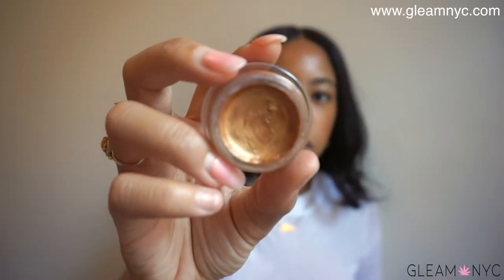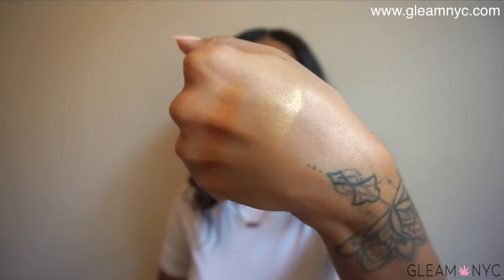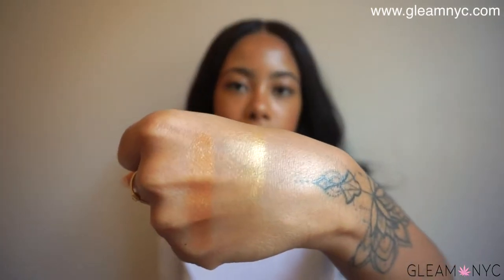Then we have Bronzy, which as the name suggests is a beautiful bronze with golden flecks. I like to use Bronzy on my lids. I'm going to swatch these really quickly on my hand to show you. These are just creamy and radiant — you can see Goldie and Bronzy. They sink into the skin. See that glow? These are cream highlighters, but you can also use them on your eyes as well.